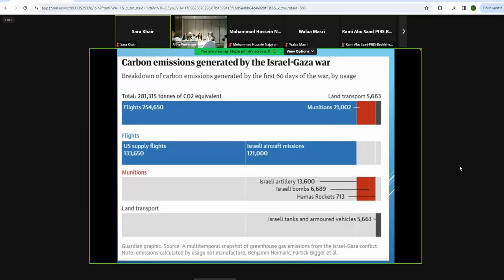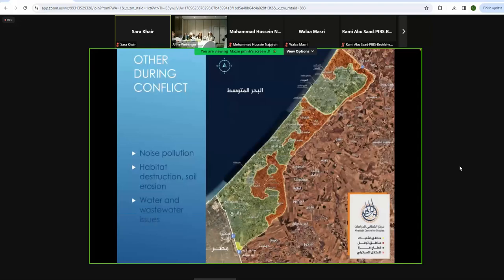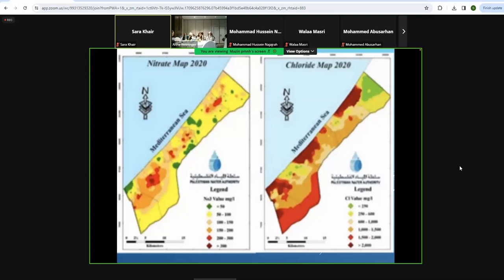There are conflict carbon emissions, and a Guardian study found that Israel's sorties produced as much pollution as some countries like the Central African Republic over the first three and a half months of the Gaza war. The damage and destruction include noise pollution, habitat destruction, soil erosion, and water and wastewater issues. This shows water pollution — nitrates and chloride — in Gaza before this conflict, from the Palestine Water Authority; now it will be all dark red because the pollution is very heavy.